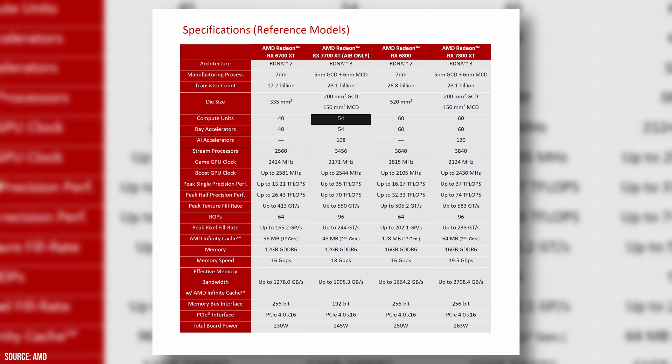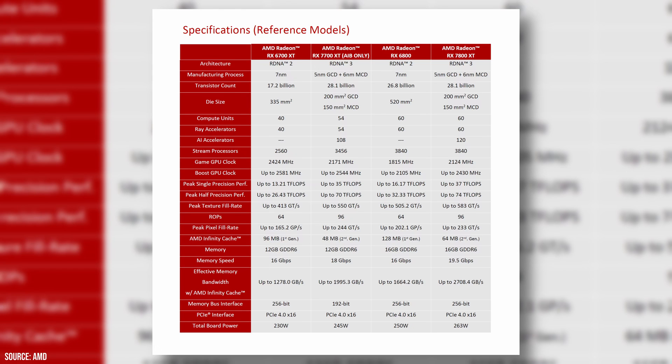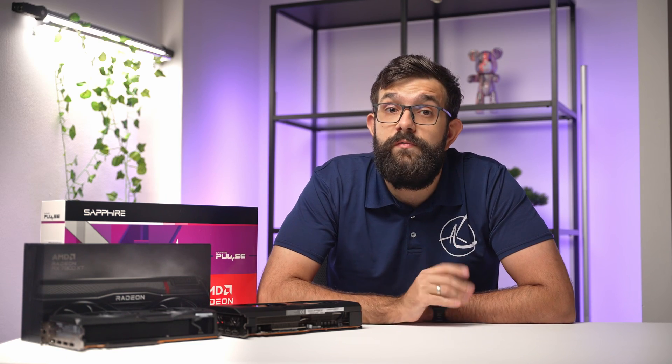The 7700 XT packs 54 compute units and RT accelerators, along with 12 gigabytes of GDDR6 memory clocking in at 18 gigabits per second on a 192-bit bus, with a total board power of up to 245 watts. The 7800 XT flexes with 60 CUs and RT accelerators, a beefier 16 gigabytes of GDDR6 running at 19.5 gigabits per second on a 256-bit bus — resulting in a whopping 44% boost in memory bandwidth.